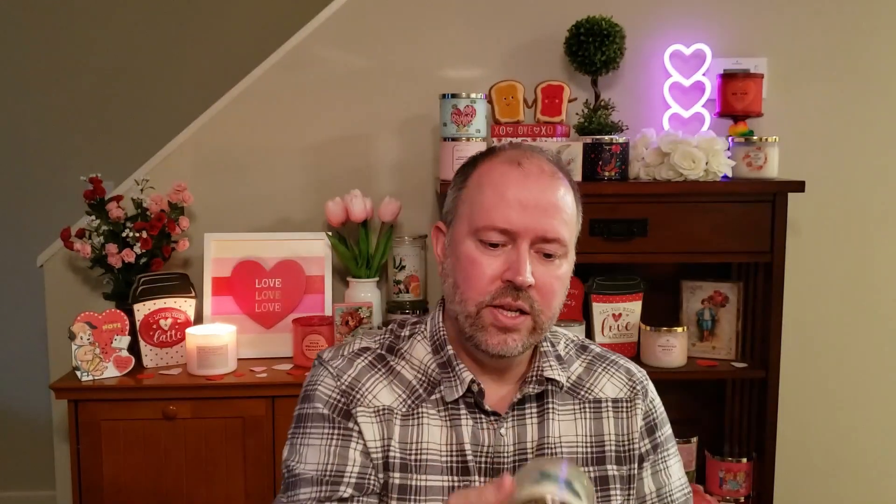As for the candles, I only bought three because single wick candles for me don't perform very well. It seems like they either tunnel in the wax or they just aren't very fragrant, so I tend to just get three wick candles. But I did pick up two of the Tea Tree and Fresh Mint. The scent notes listed on the bottom are bright spearmint, tea tree, and rosemary. I do smell that mint and tea tree - I don't really pick up the rosemary necessarily.